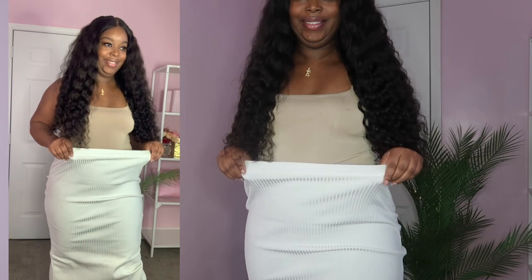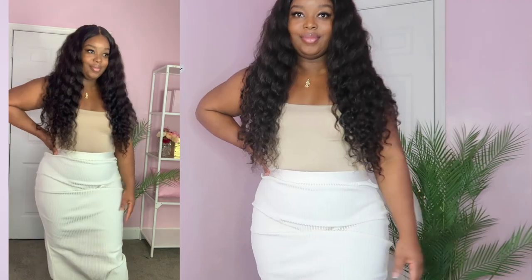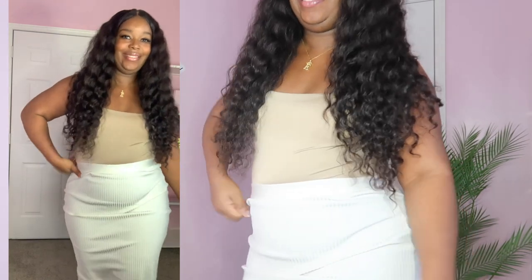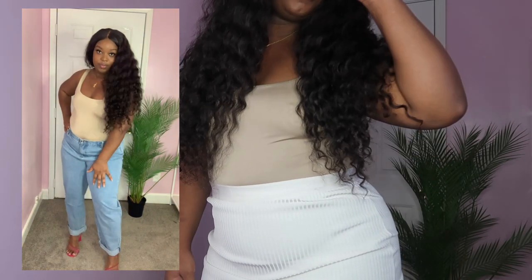Jumping into another look — I'm showing you the Making Heads Turn midi bandage skirt. I got it in the color white in a size 1X. I feel like I should have sized it down, but you can't go wrong with a skirt. The slit in the back was creeping up a little high, but it works. I'd size it down. The new bodysuit I'm wearing is so cute and comfortable — I got it in a size 1X, and it can also be paired with the jeans and shoes I wore previously.